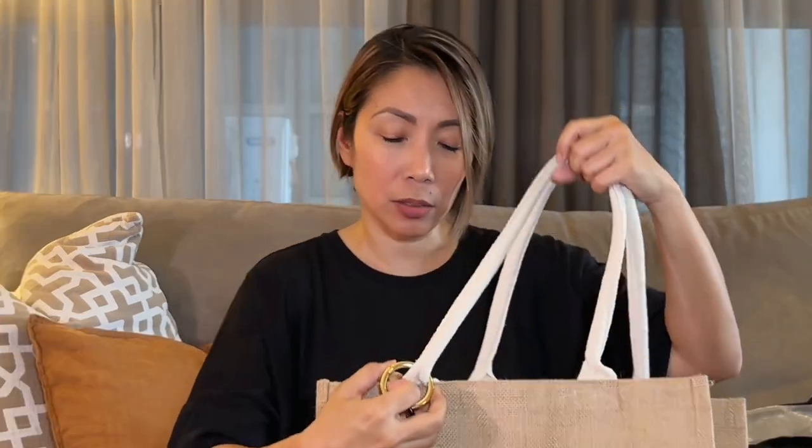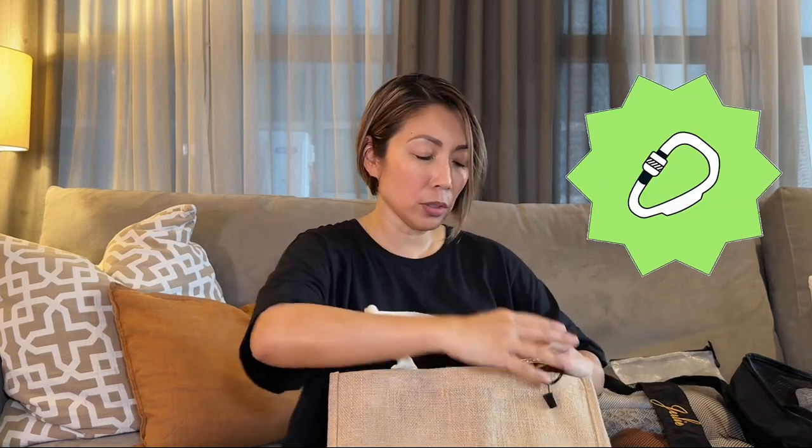Last item is this beach bag from Muji — they have so many sizes. You might wonder what the hack is: sometimes when you're traveling on a plane you don't want to wear your beach hat yet, but if you put it in your luggage it gets squished.